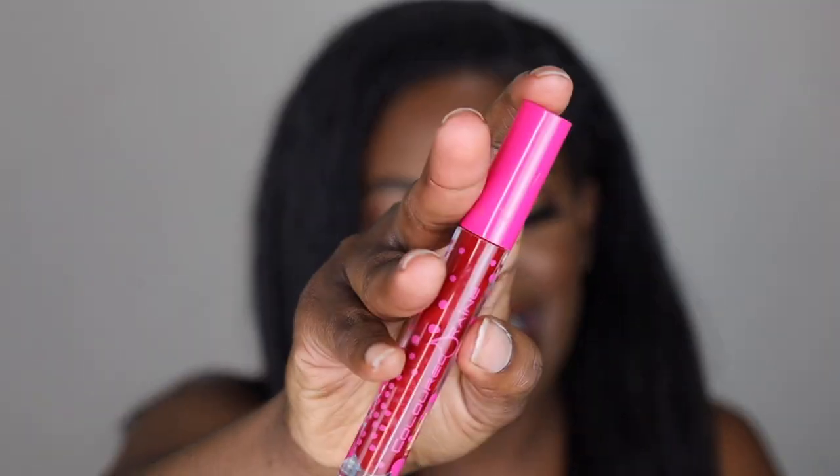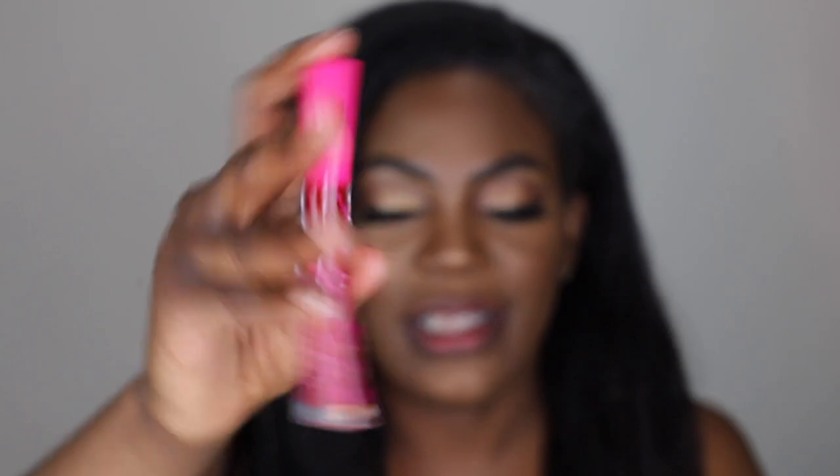Alright, lipstick number five, and this is my number one pick. This is the Colored Rain Cherry Blossom — I probably need to order a new one because this one's running out. This lipstick is amazing.